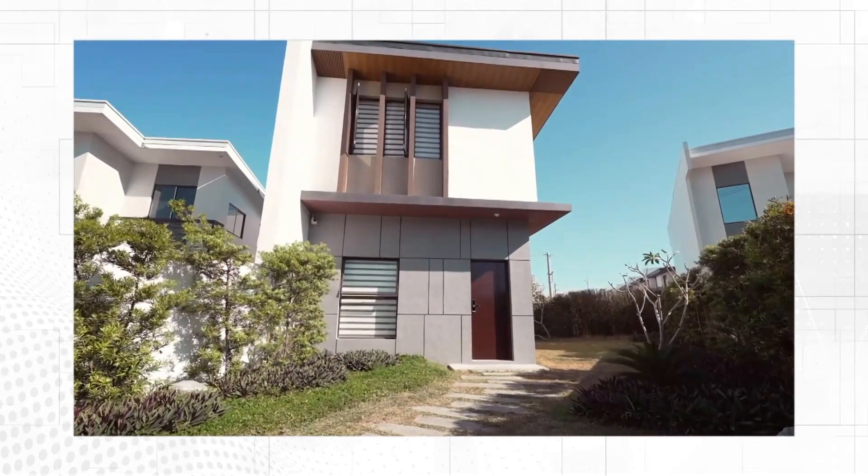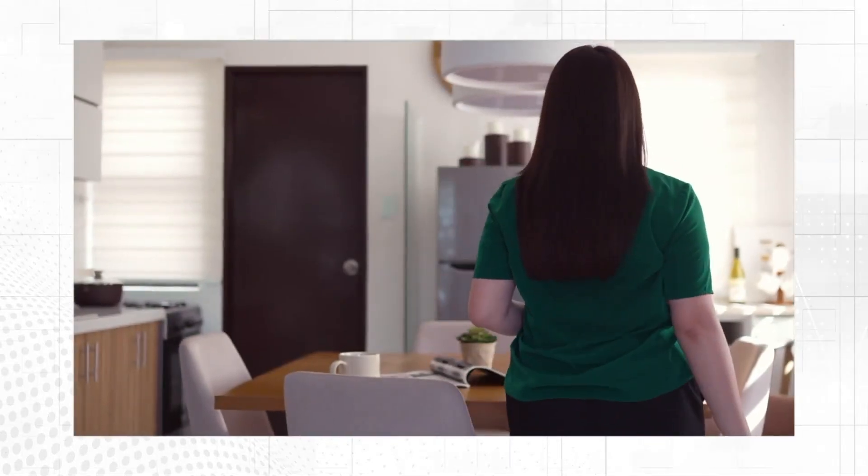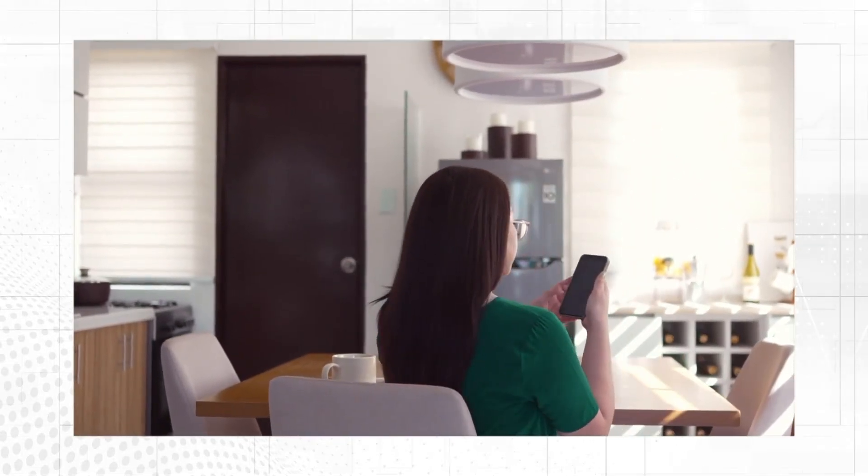Initiating Amaya Home Solutions, set to revolutionize daily living through various innovative household functions.